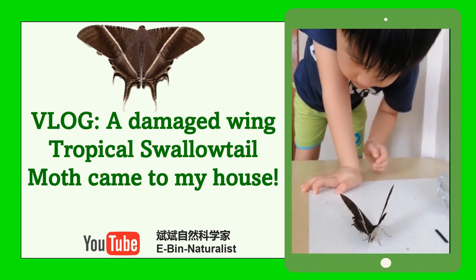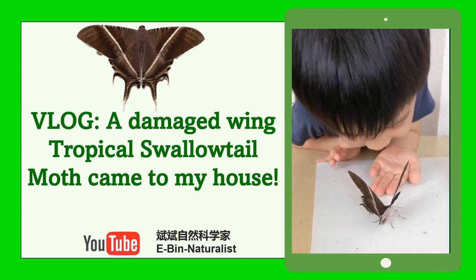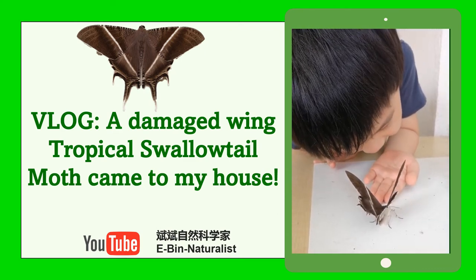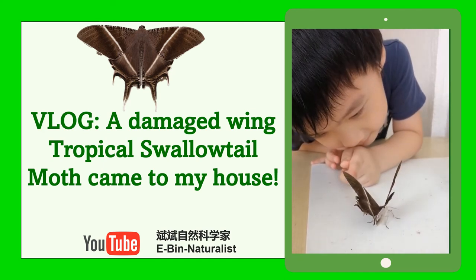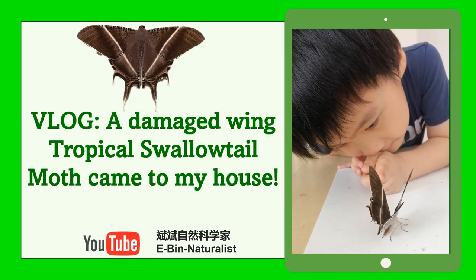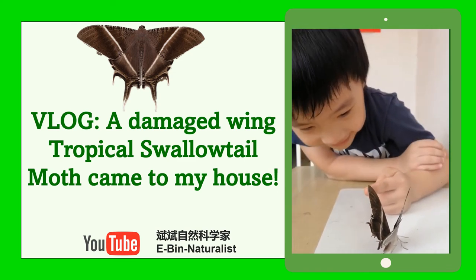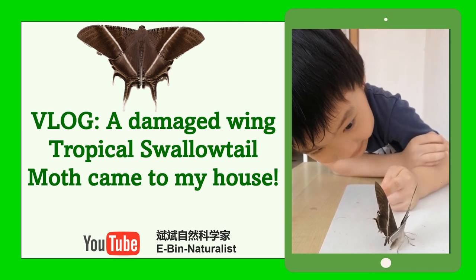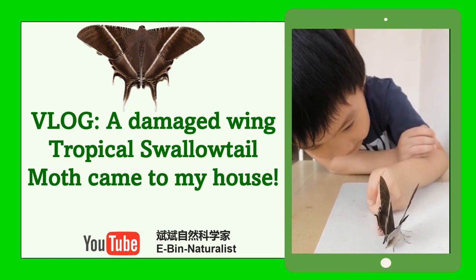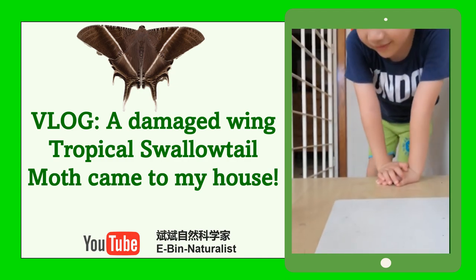Anything special about this moth? You can actually touch it. Wow. It can hurt. I embraced. Wow. It can fly.